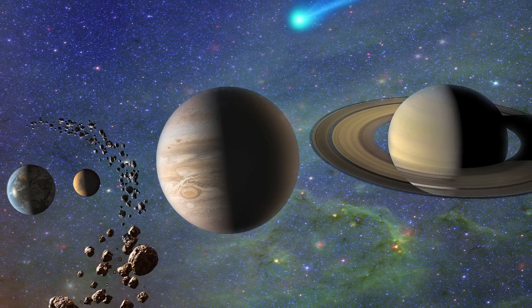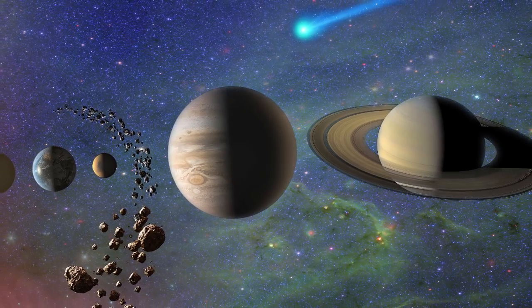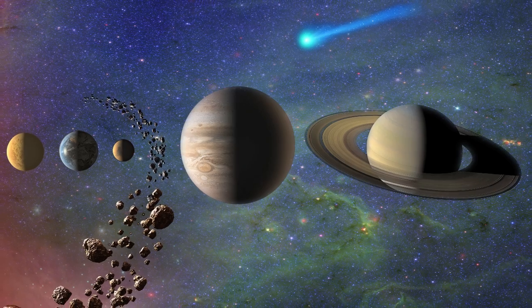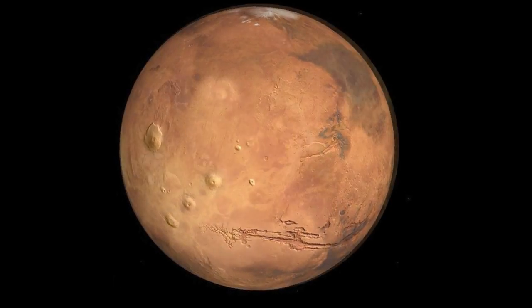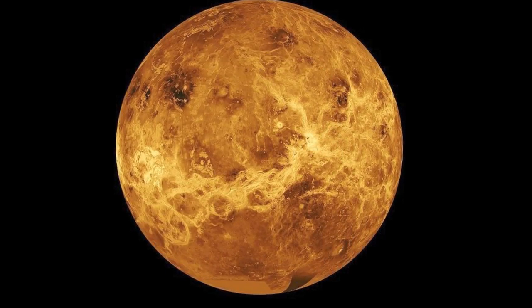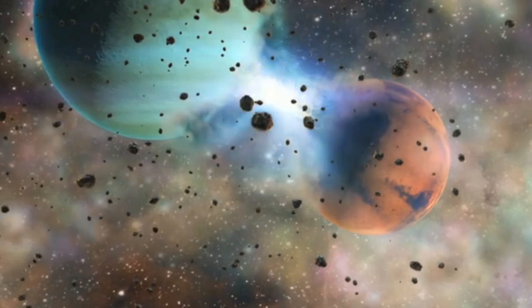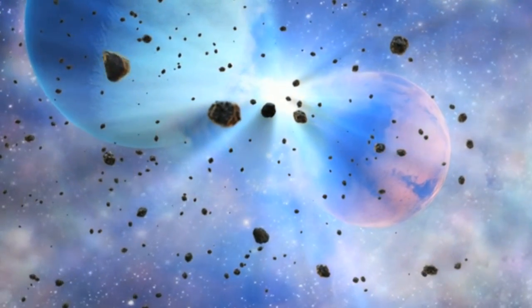When one gazes at our celestial neighborhood, the planets, moons, comets and asteroids we see defy the speculative history we learned in school. These bodies testify to events not included in any geology textbook. The evidence seems undeniable: high-energy electromagnetic events have indelibly scarred and in some cases devastated the rocky bodies in our solar system.